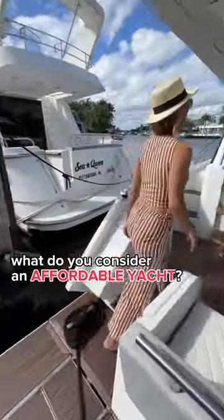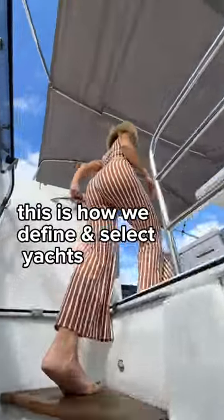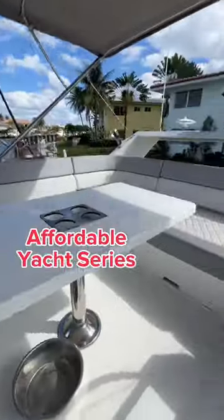What do you consider an affordable yacht? $50,000, $200,000, or $700,000? This is how we define and select yachts to show you in our popular affordable yacht series.